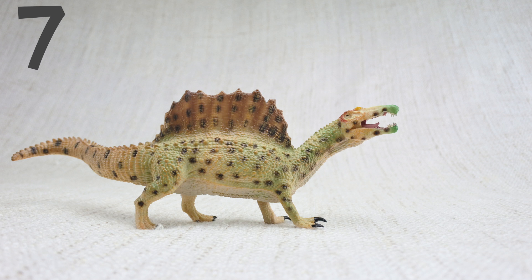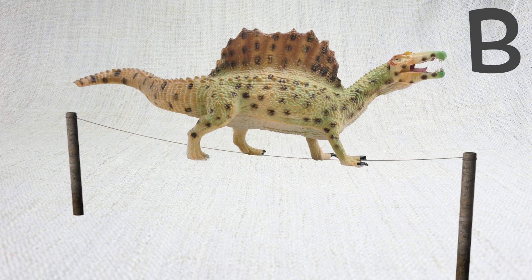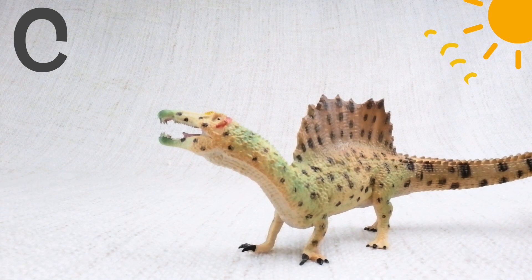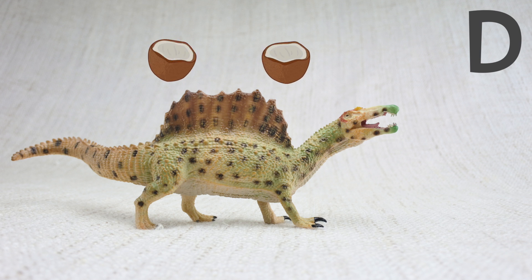Question 7. What did Spinosaurus use its sail for? Was it A: to fly? B: to keep balance? C: to keep it warm? Or D: protecting itself from falling coconuts?